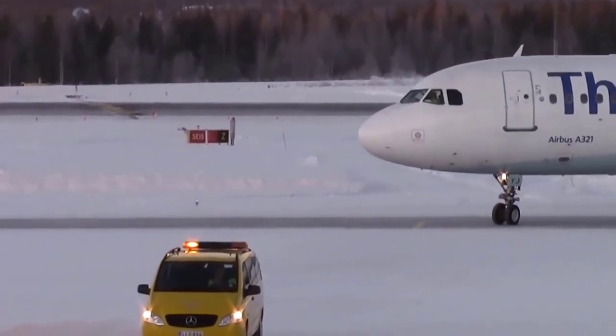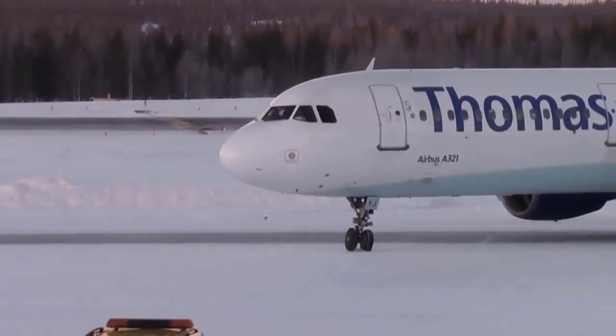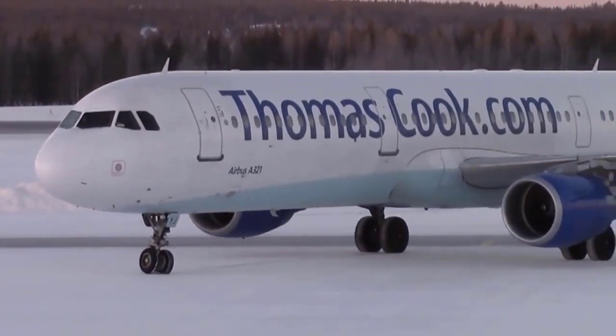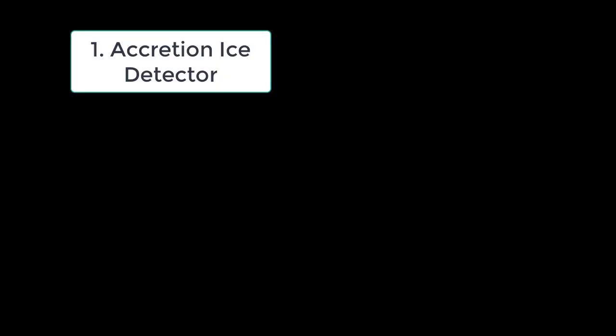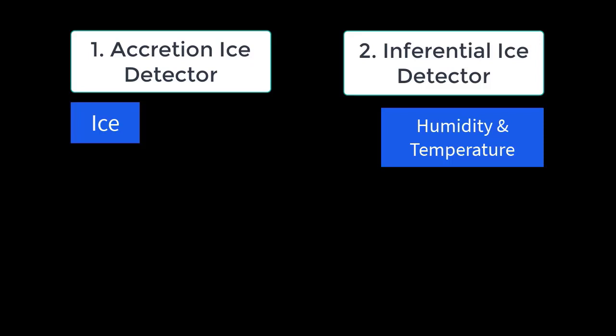اب دیکھتے ہیں کہ ایئرپلین میں پائلٹس آئس کو کیسے ڈیٹیکٹ کرتے ہیں۔ Aviation industry میں دو طرح کے آئس ڈیٹیکٹرز ہوتے ہیں: نمبر 1 Accretion Ice Detectors اور نمبر 2 Inferential Ice Detectors۔ Accretion Ice Detectors وہ ڈیٹیکٹرز ہیں جو directly آئس کو detect کرتے ہیں، جبکہ Inferential Detectors آئس کو نہیں بلکہ icing condition کے لیے air temperature اور humidity کو detect کرتے ہیں۔ Accretion Ice Detectors 6 types کے ہوتے ہیں۔